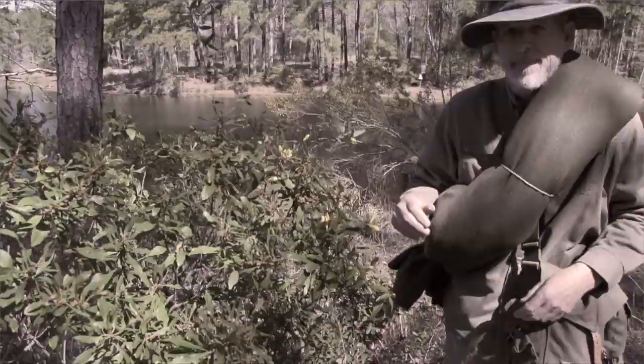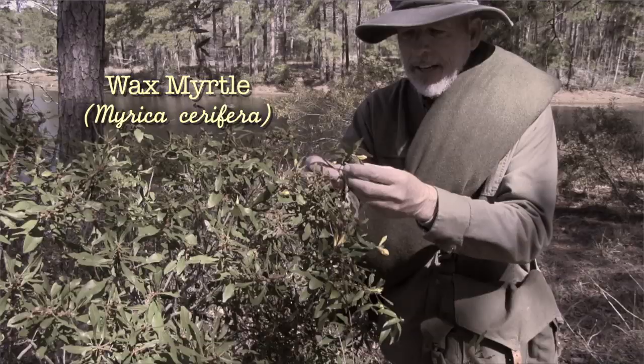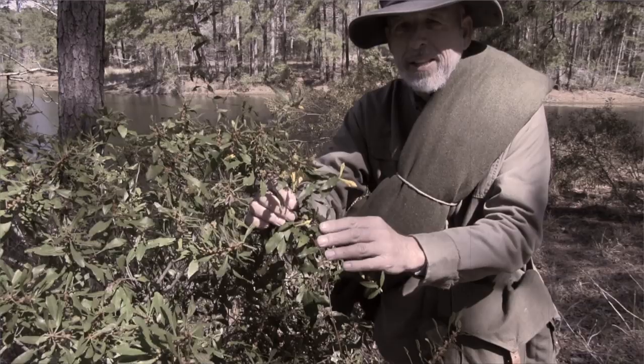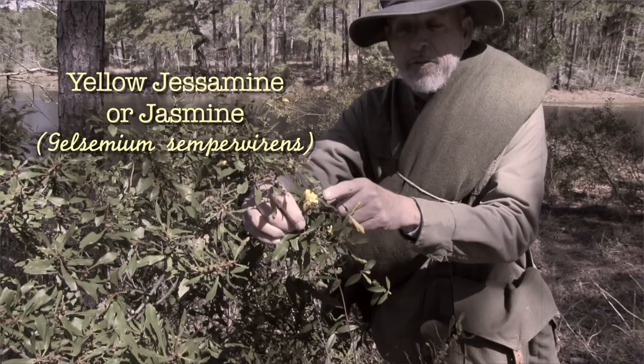A wax myrtle bush. I'll take some of the leaves to repel mosquitoes and then also maybe make a tea out of it. Along with the wax myrtle is a vine — the jasmine, Louisiana jasmine it's sometimes called. Do not eat the leaves from this or the flowers. It's highly poisonous. It smells really, really good, but do not take it.